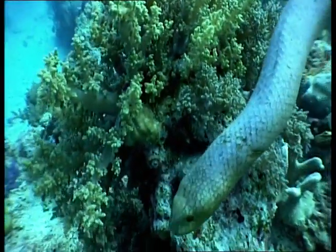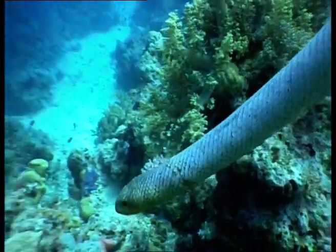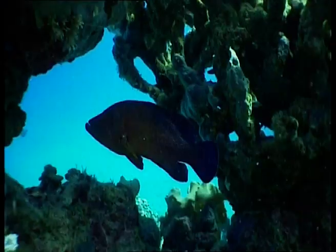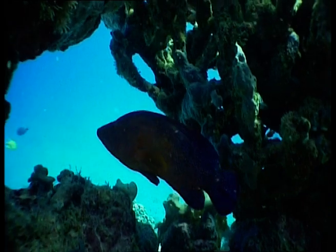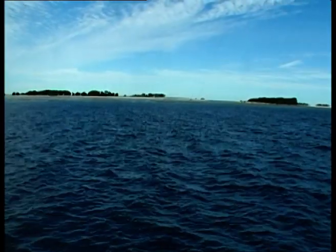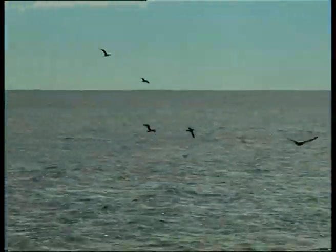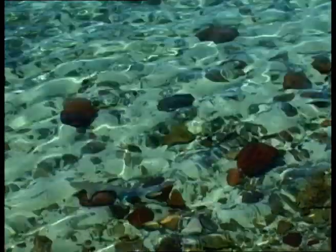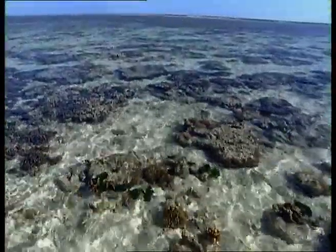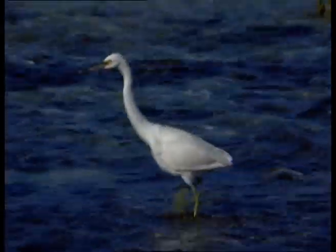How did this amazing reef system, housing all my wonderful friends, come to life? 20,000 years ago, the world was starting to emerge from an ice age. The sea level around the Australian coast was then about 120 metres lower than it is today. As the water trapped in the ice was slowly released, the sea level began to rise again, and at about 6,000 years ago, it approached its present height.